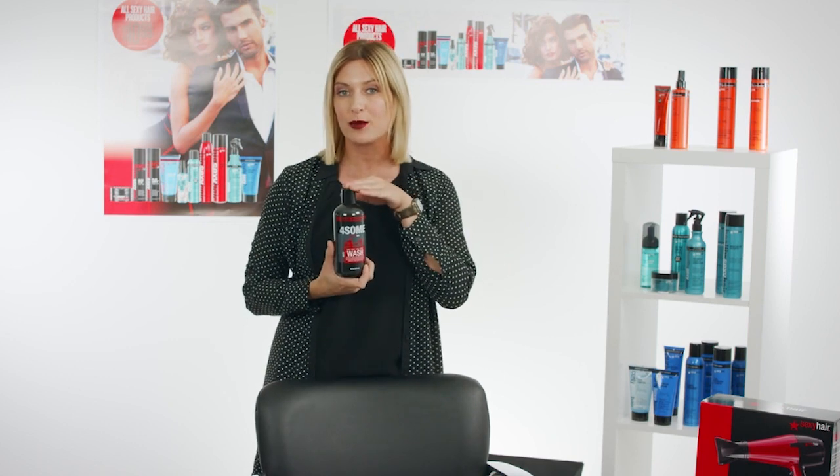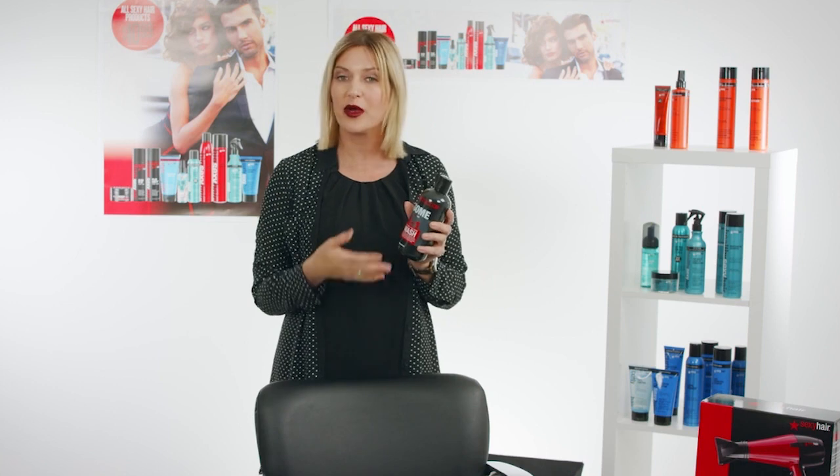One thing I'm really excited about is how we have new products made just for men — it says it right there at the top of the bottle. Style Sexy is great for men or women, but when we have products strictly for men it makes them feel special. Our first product, which launched in April, is the 4-in-1 Hair, Body, Face, and Beard Wash. It has a great energizing fragrance, removes all impurities off the scalp and product residue, and it's very gentle and moisturizing. I recommend putting it in their gym bag — or take two, one for home and one for the gym bag — and it's great for travel.